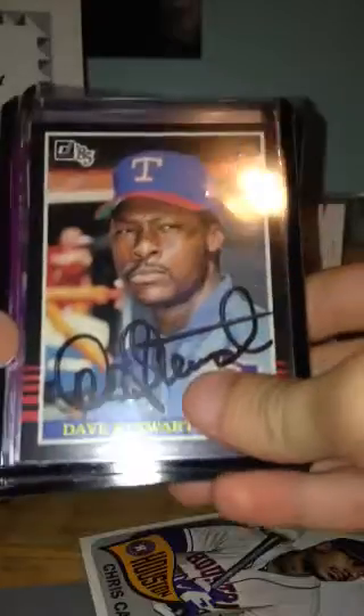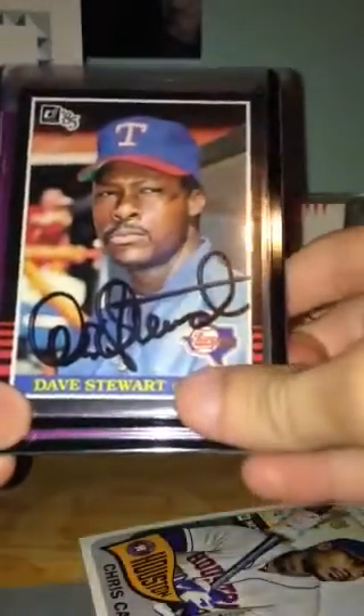By the way, for all these guys, this is my first autograph of each of them, so they're all new autographs to my collection. The first one is Dave Stewart — pretty good one. The second one is David Cone, a pretty well-known name, and it's a nice autograph, so that was awesome to add.